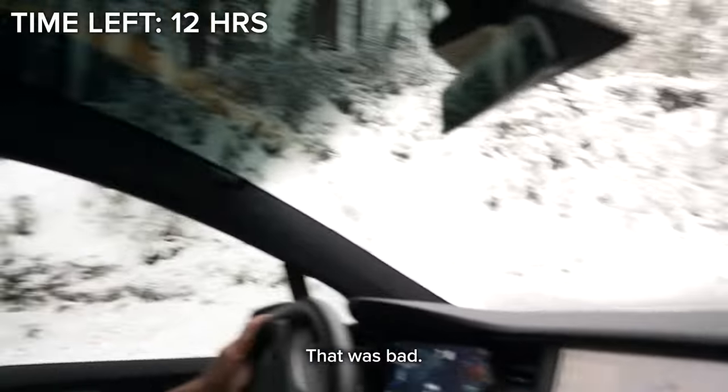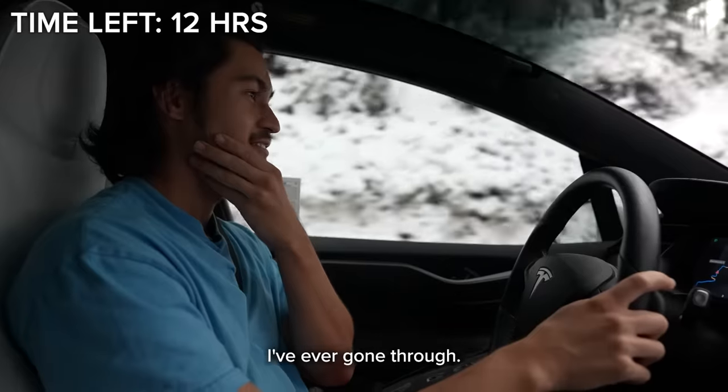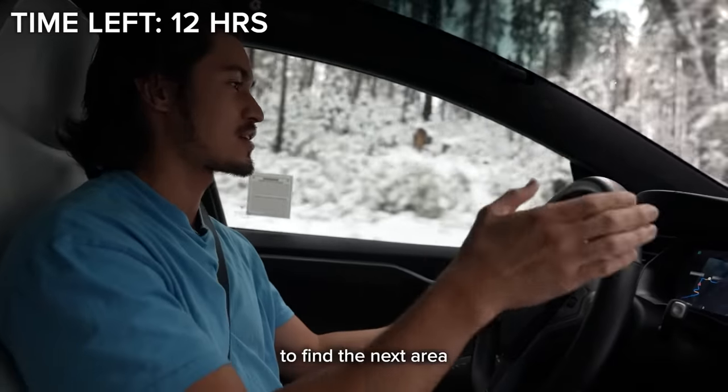Okay, that was bad. Are you okay? I'm good. Oh my gosh — that was one of the scariest things I've ever gone through. The car literally skid off the road. I think we should turn back. I'm going to try to find the next area we can turn back around.